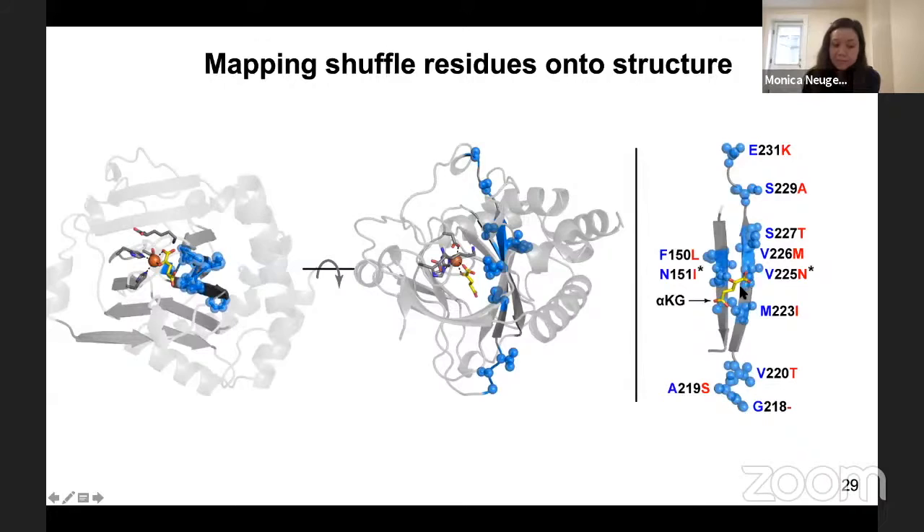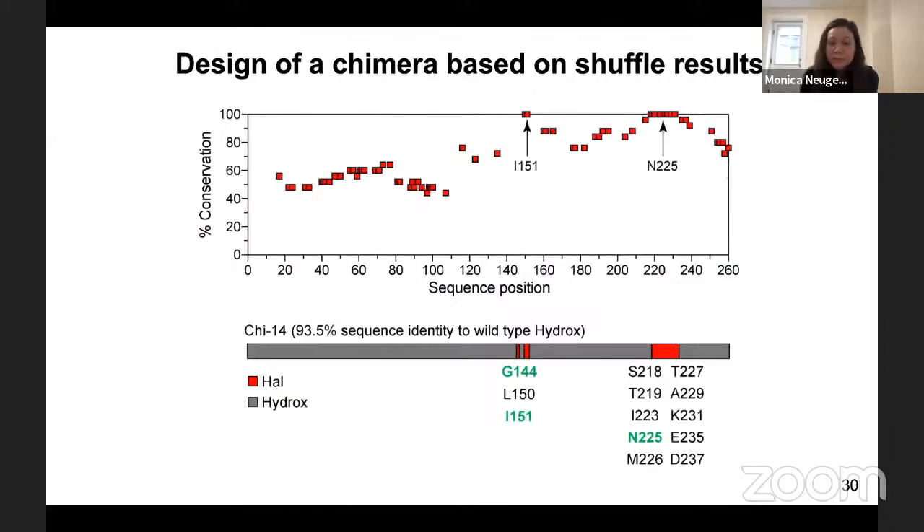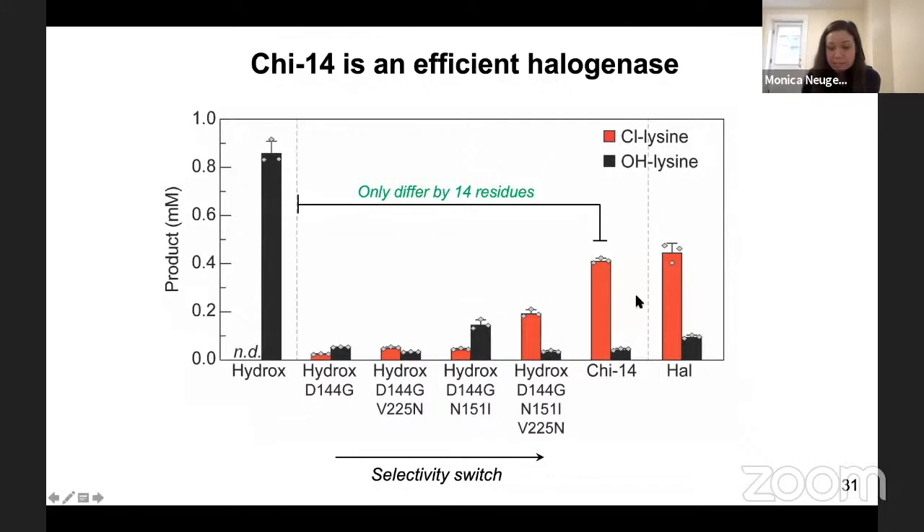We wondered: what if we graft these entire two beta strands into the hydroxylase? Could that make a more active halogenase variant? We designed a chimera based on our shuffle results — taking the hydroxylase sequence and grafting any position extremely highly conserved in our halogenase hits from the halogenase into the hydroxylase. This gave us chi-14, or chimera-14, which differs from the hydroxylase by only 14 residues and is 93.5% identical in sequence to the wild-type hydroxylase. We cloned, expressed, and purified chi-14, and were really excited to see that it has comparable activity and selectivity to the wild-type halogenase.